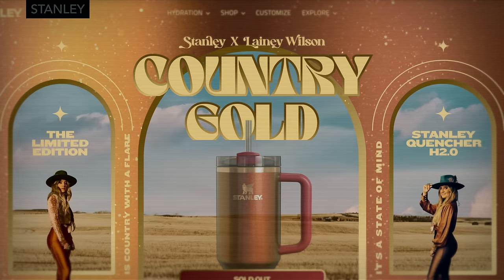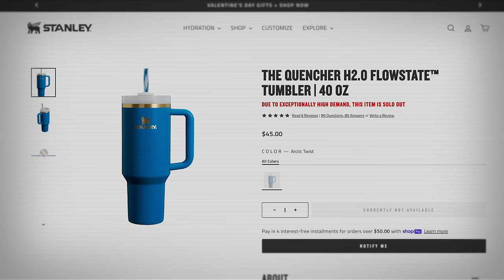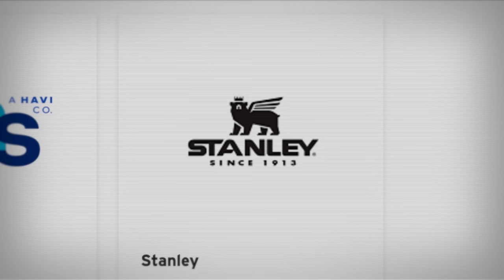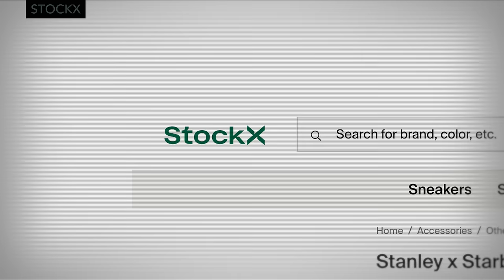Stanley started collaborating with influencers just like Crocs did with Post Malone, albeit influencers with different styles — teaming up on limited editions like 'Country Gold.' They harnessed artificial scarcity through super limited drops. That is what's driving the madness in Target. It doesn't hurt that Stanley is owned by a company that specializes in logistics. And in 2024, you don't need a Nike app or a StockX account to stay up on new drops if you have algorithmically tuned TikTok and Instagram feeds. Though Stanley is now on StockX, if you were worried.